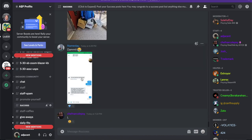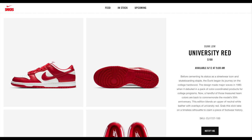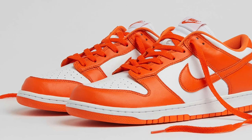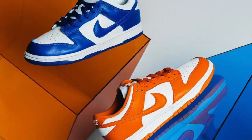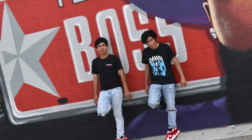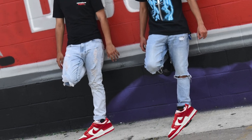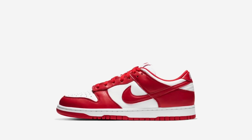Now let's talk about the new University Red Dunk Lows. I like them — I liked the orange colorway, I don't know how you pronounce it, and the blue one too. Now they have these nice red ones. I'm gonna be looking good in these things, all the girls are gonna want me — just kidding.